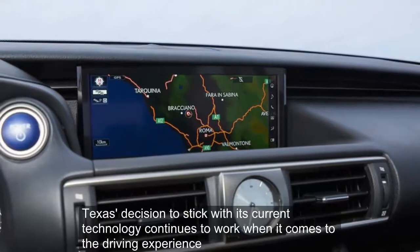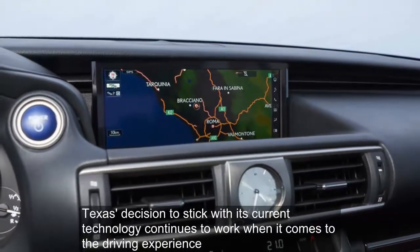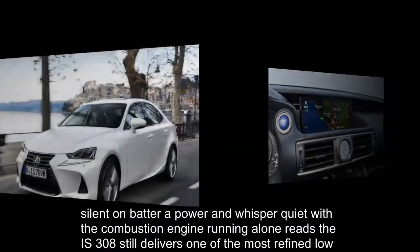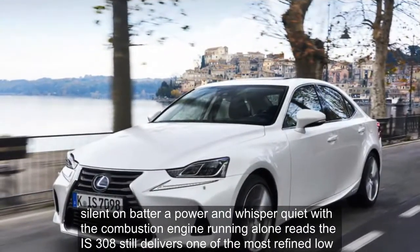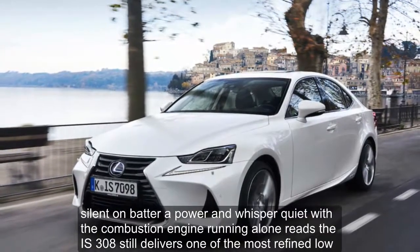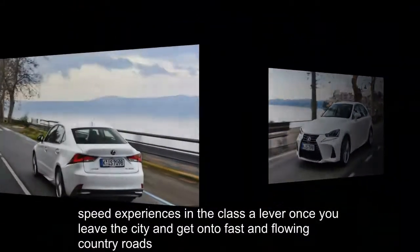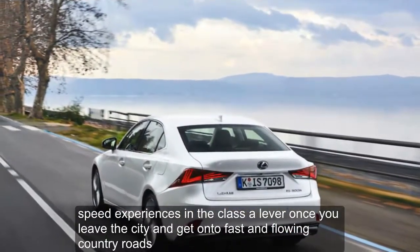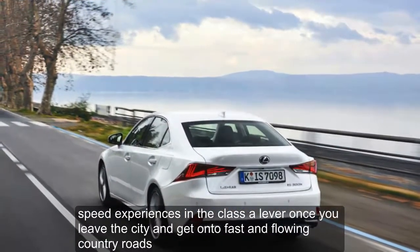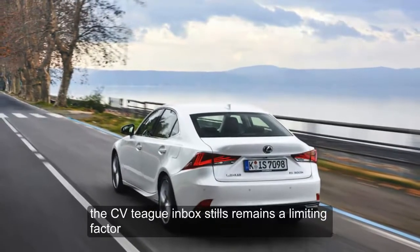Lexus's decision to stick with its current technology also continues to play out in the driving experience. Silent on battery power and whisper quiet with the combustion engine running at low revs, the IS 300h still delivers one of the most refined low-speed experiences in the class. However, once you leave the city and get onto fast and flowing country roads, the CVT gearbox still remains a limiting factor.